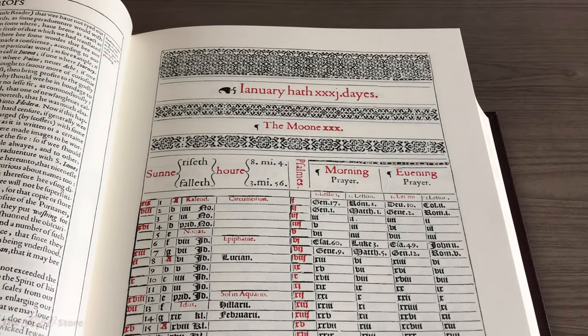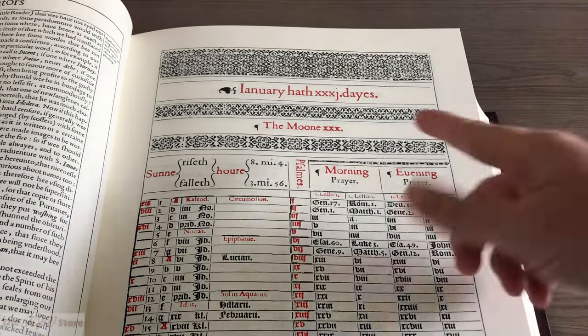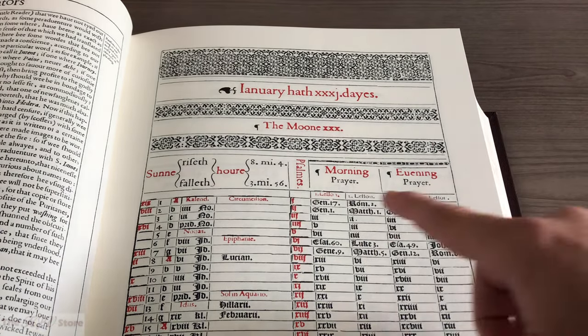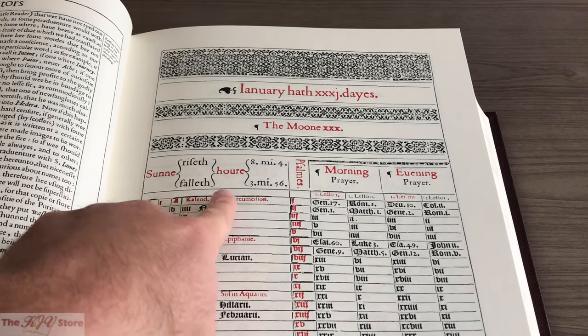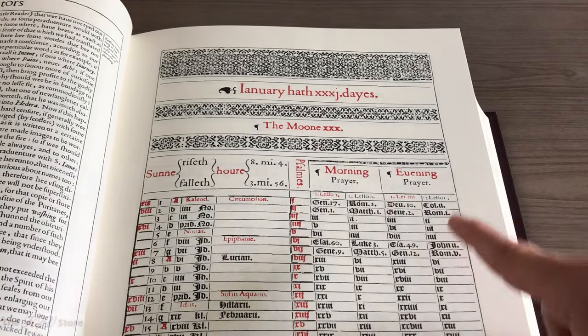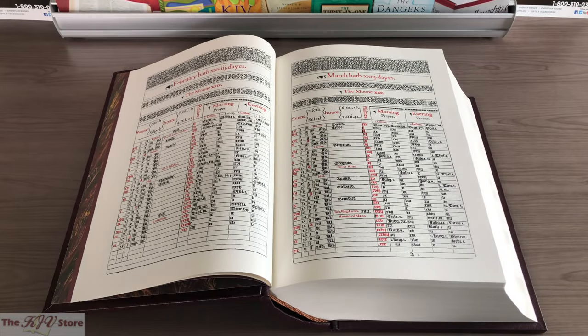Taking a closer look at the January monthly calendar — again, a capital I instead of a J — it shows 31 days, with columns for sunrise and sunset, the hour of the day, and morning and evening. It suggests different portions of scripture to read to help you read the Bible through in a year. The next page shows February and March. This is the only example you'll see anywhere in the original 1611 KJV of this decorative red ink, exclusive and authentic to the original 1611 King James Bible.